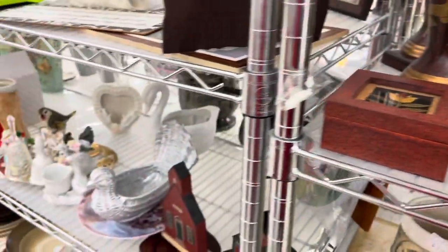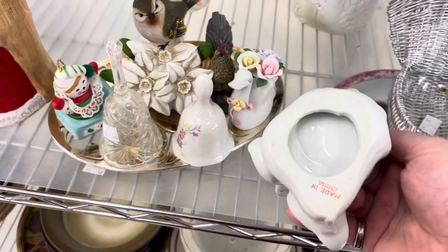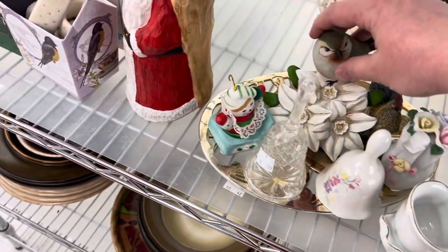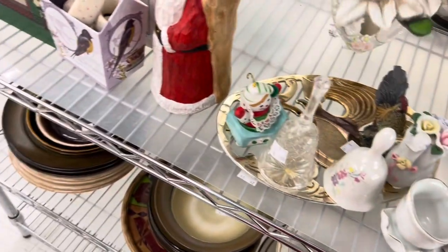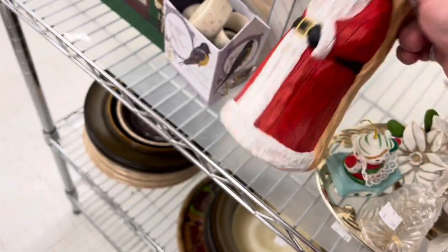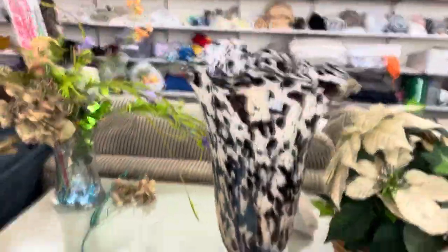Moving on into more figurines, I saw this cute little planter but I just wasn't feeling it that day. That figurine I had higher hopes for because it was very pretty, but it was unmarked and had a bit of damage to it, so I left that behind. Santa — I had to take a peek at him because I love Christmas, but didn't see much.